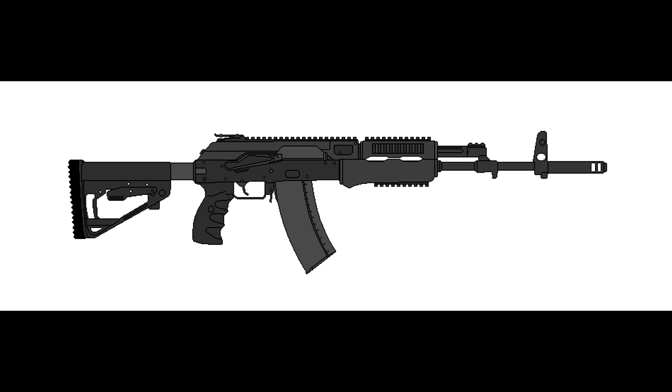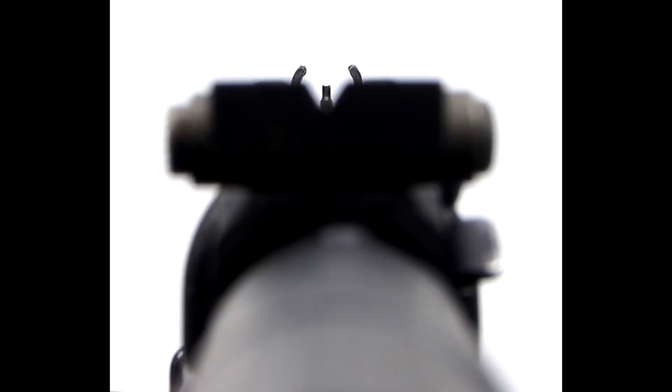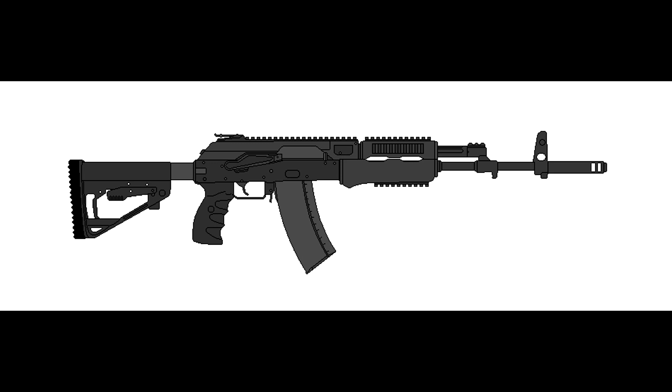Unlike today's AK-12, the AK-24 doesn't have a two-round burst function, and instead of having a peep sight at the rear, the AK-24 has the classic notch-style rear sight, which was also moved further back on the top of the receiver for better target acquisition. For easier field stripping, the dust cover is able to be moved upward on a hinge rather than completely coming off, also similar to today's AK-12. Like its predecessors, the AK-24 is chambered for the 5.45x39mm round, and is just as accurate, if not more so, than the firearms that came before it.